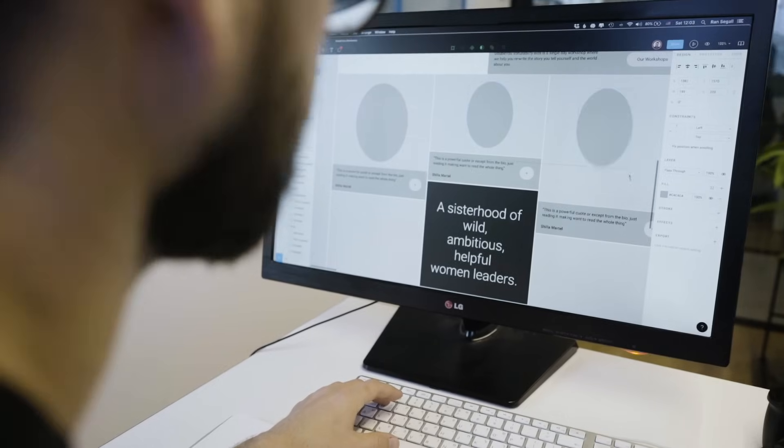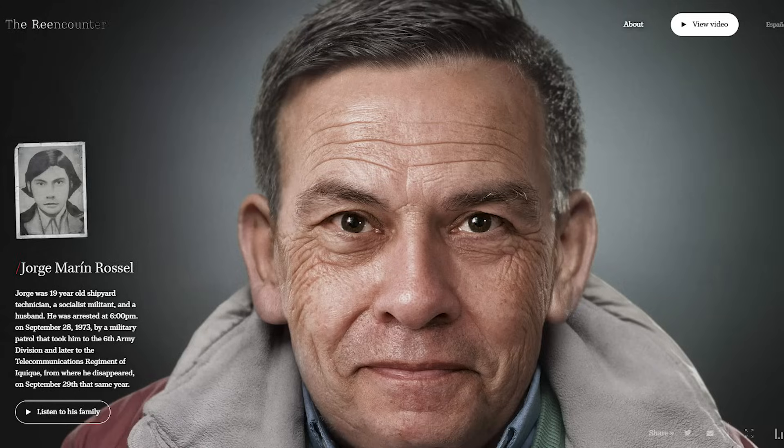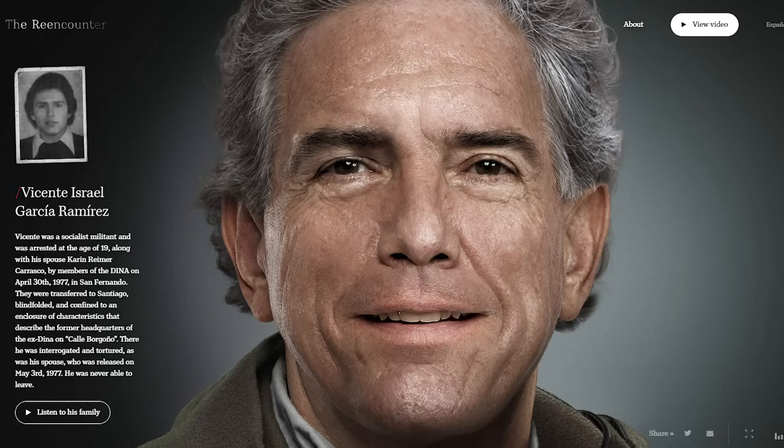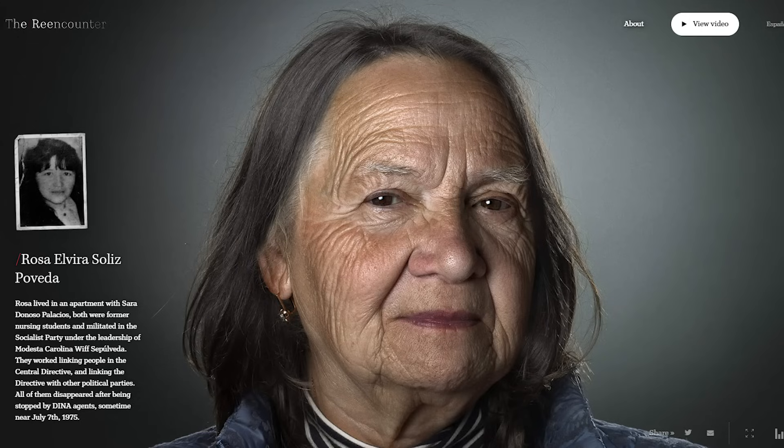They wanted to show the vulnerability bios and the variety of women on their website, so I thought that a Pinterest-like grid would be a great way to display them. When it comes to showing the actual bio, we took inspiration from a website that told the story of people in Chile who disappeared during the Pinochet era. It was really powerful how they used a full-frame image showing the face while you read that person's story — we wanted to recreate that experience. Apart from that, the website also has to include the product pages, which are the different experiences and offers that W has.